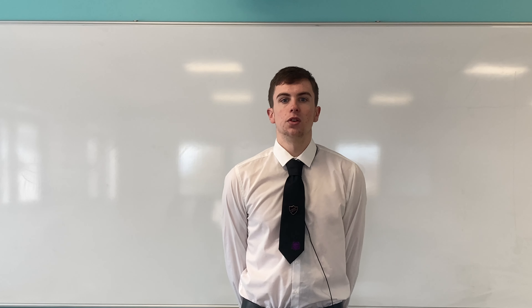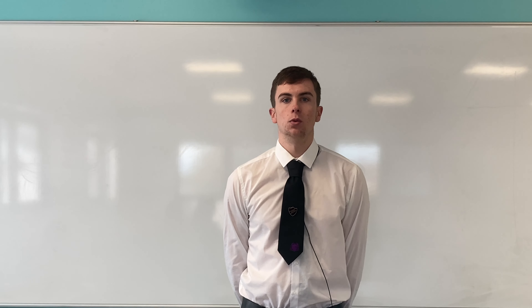Hello, my name is Charlie and I take BTEC Business. At St Thomas More, BTEC Business is a double award subject, meaning that it will count for two A levels and will take up two subjects in your option block, as well as timetable, meaning you spend double the time with your business teachers.